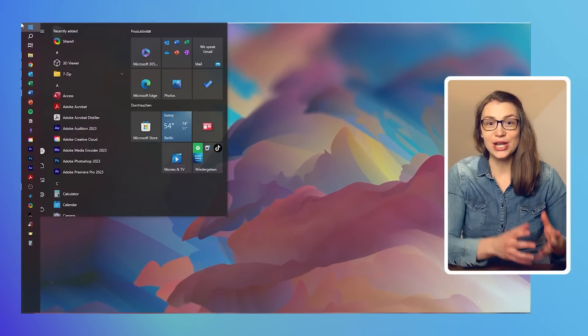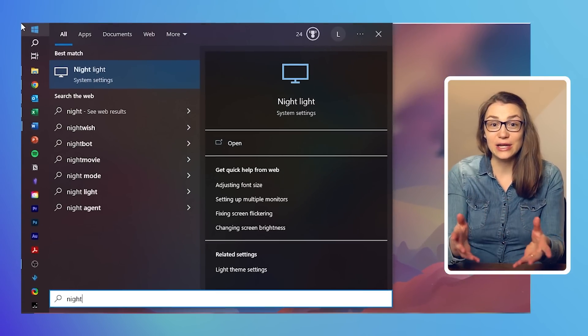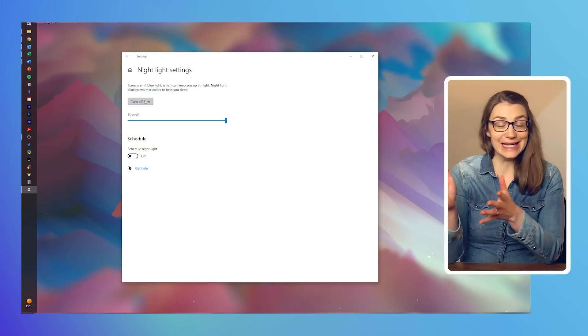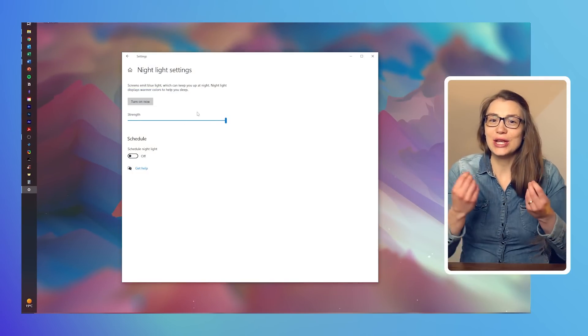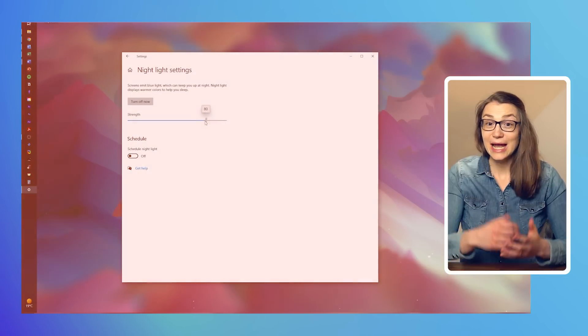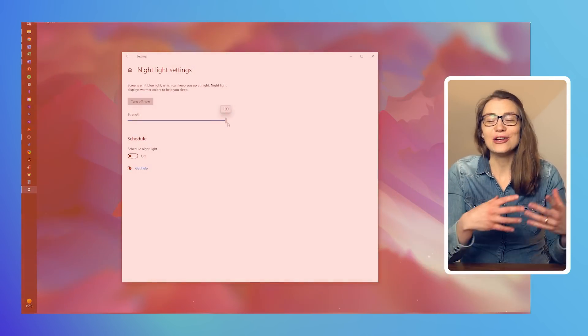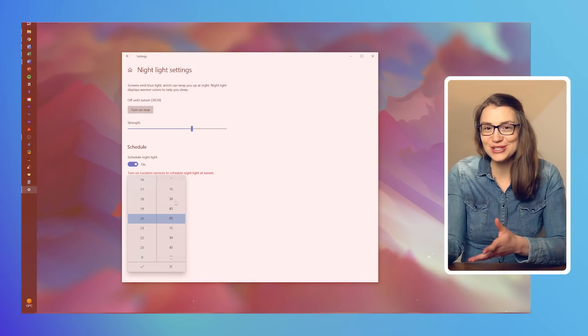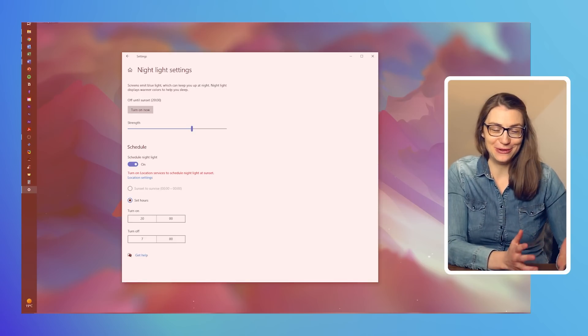By having nightlight activated, your eyes will feel a lot more relaxed and you will feel less tired after a day in the office. That's because your eyes do not have to deal with a huge difference in saturation and colors comparing your screen and your surroundings. To turn this feature on, just look for nightlight in the start menu and click the button to turn it on. You can choose its intensity and also schedule nightlight, either automatically based on your location or by setting hours manually.